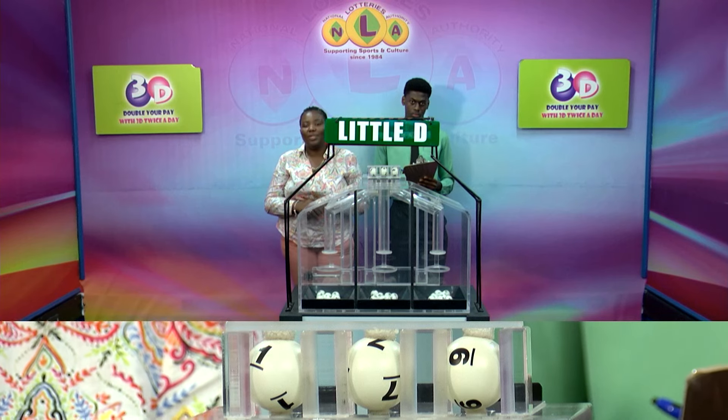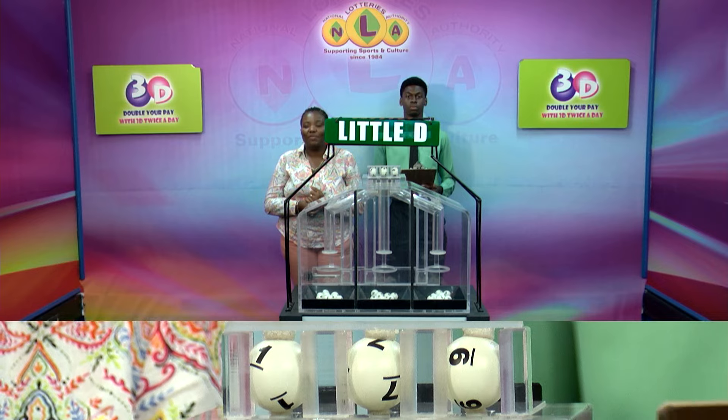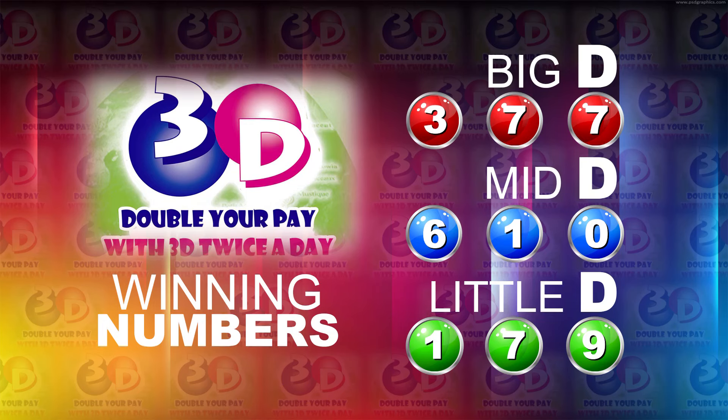Thank you so much for joining us. Here's a recap of the winning numbers for this afternoon. Big D is three, seven, seven. Mid D: six, one, zero. And the Little D is one, seven, nine.